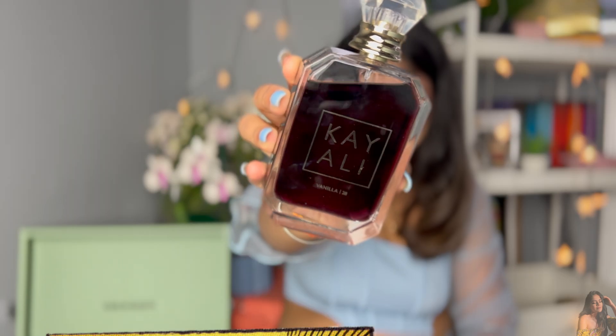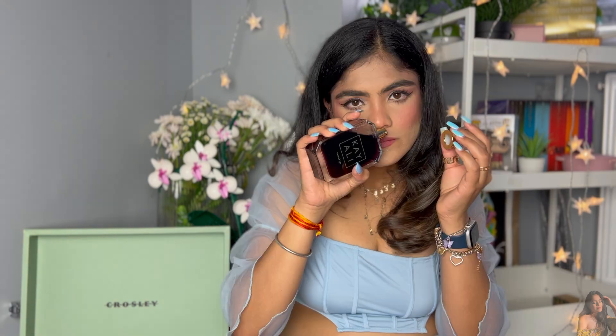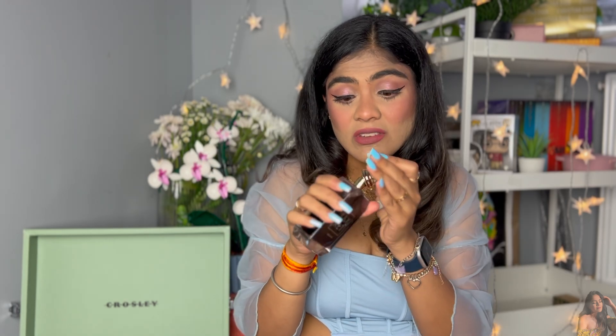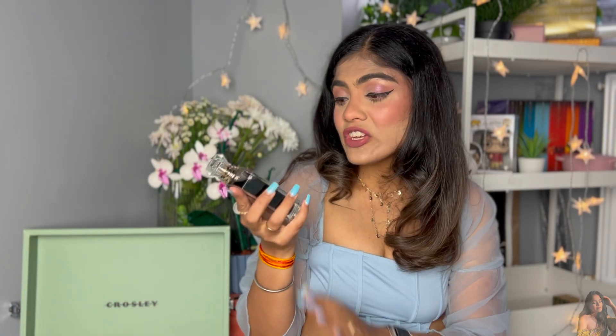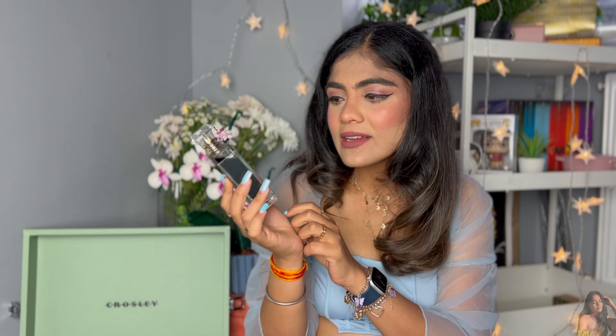Next is one of Kayali's best sellers — their Vanilla 28. It has a very dark, purpley liquid unlike anything I've seen before. It smells like proper vanilla — like freshly baked vanilla sponge cake. It is pure vanilla in fragrance form. A very dominant perfume, so just a tiny bit goes a long way. You'd think with all that sweetness it would smell very sugary, but it actually smells very warm and autumnal — not extremely sweet.